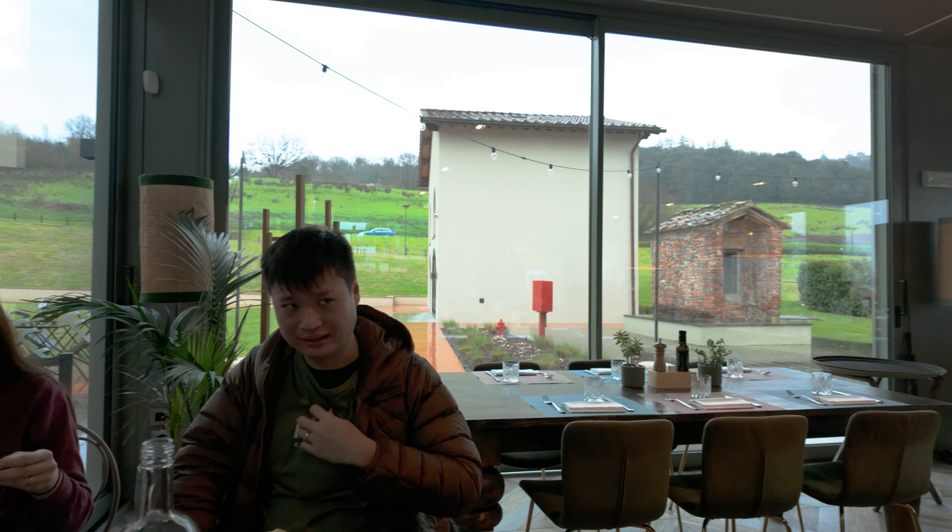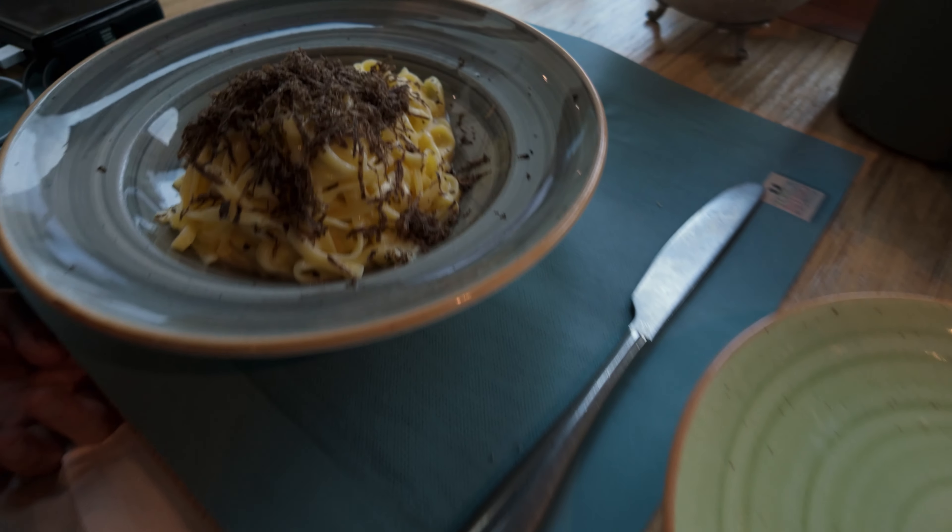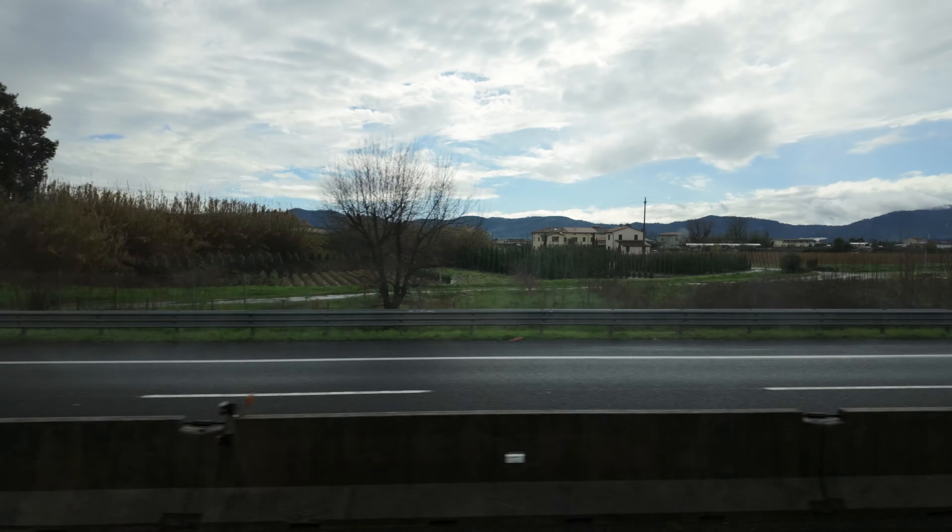However, the selection here is quite limited, so we headed for lunch before travelling to Pisa. Along the way we came across many vineyards and olive farms.